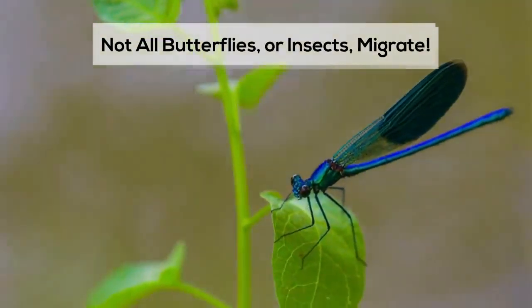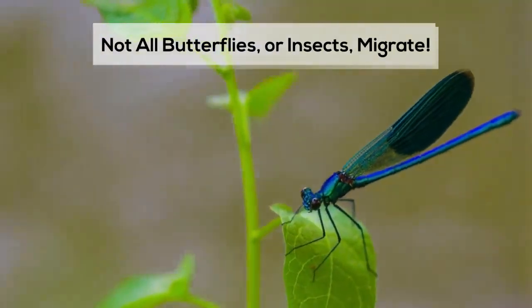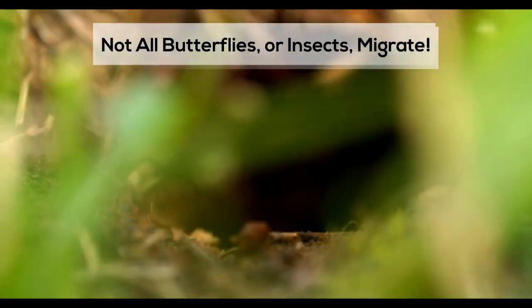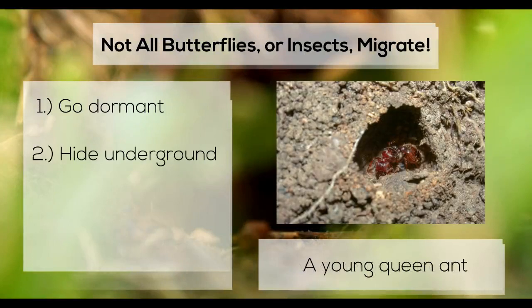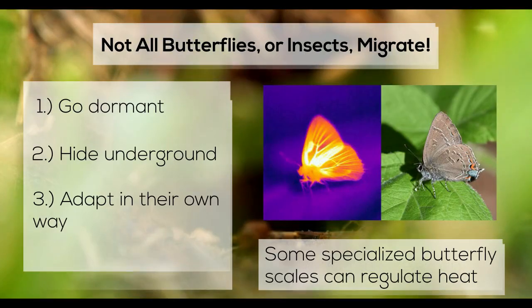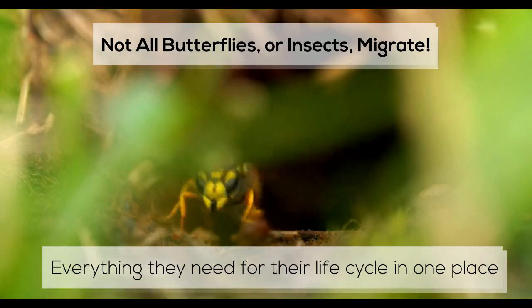It's also important to note that not all butterflies or insects migrate. Some insects may go dormant, hide underground, or adapt to weather or stimulus changes in their own ways. Other times, they have everything they need for their life cycle in one place.